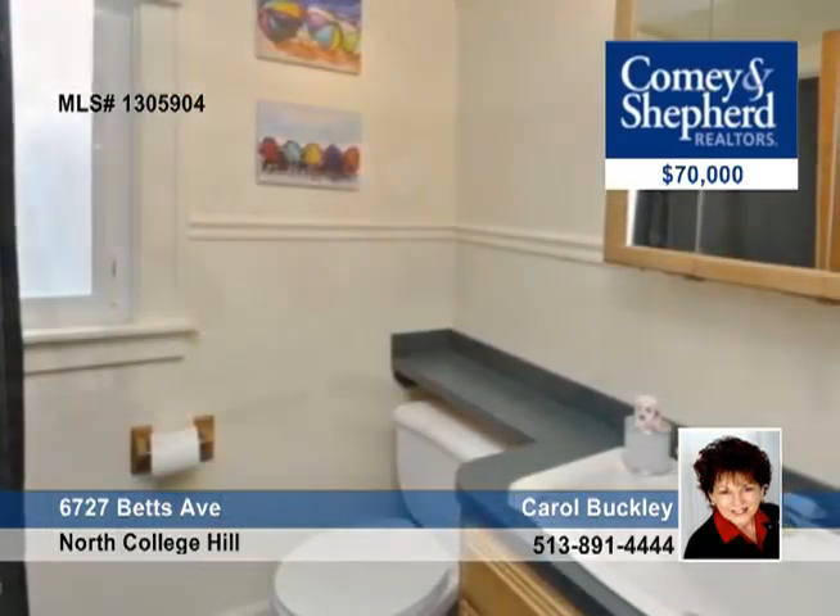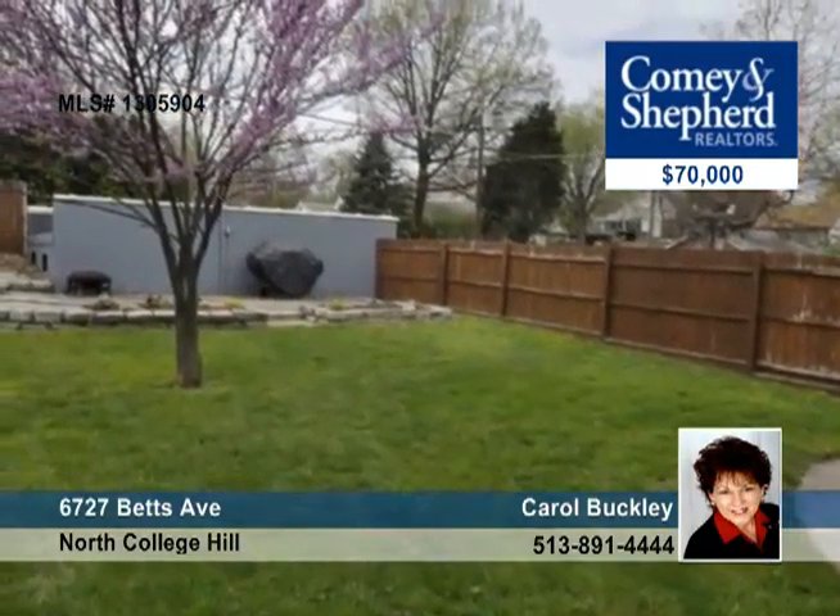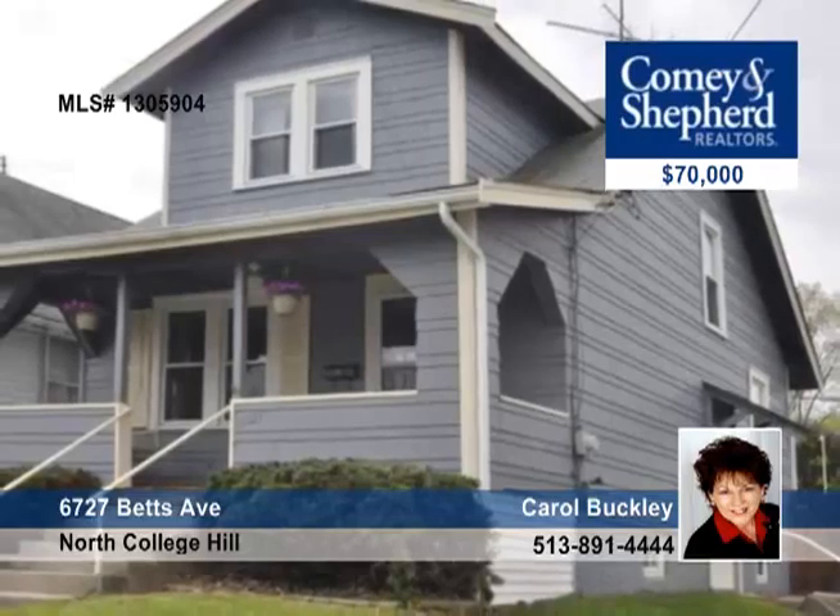There's a new high school and middle school just up the street within walking distance, not to mention North College Hill Bakery. Take a look with Carol as soon as possible.